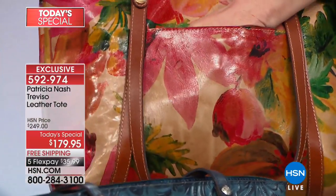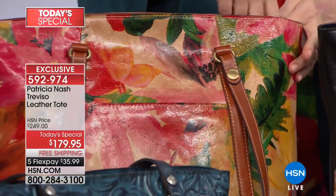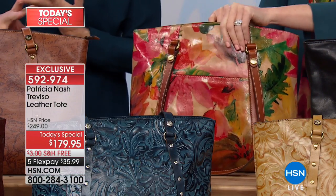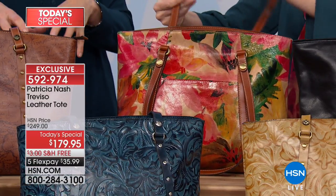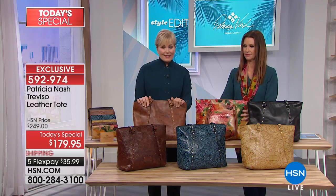It also goes with everything so you don't have to change out. A tote is so great, especially a secure top zip tote — throw everything in for work, for play, for travel. You can always put a small clutch inside or a little crossbody that we also sell, so you can wear that when you're in the store and throw this in your trunk. You've got everything with you.